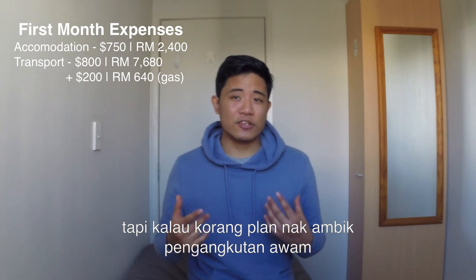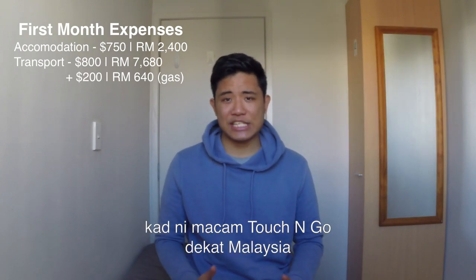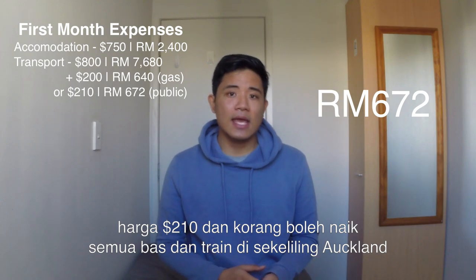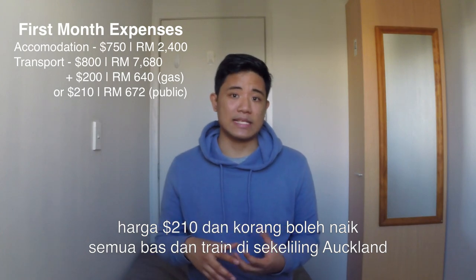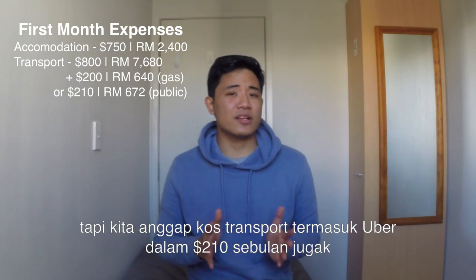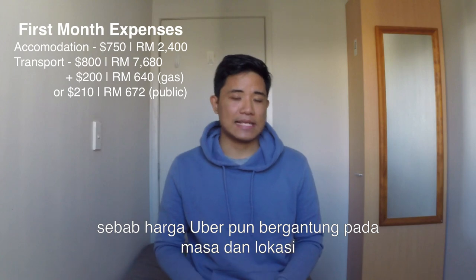If you're planning on taking public transport, specifically here in Auckland, there is this thing called an AT Hop card — it's pretty much like Touch and Go back in Malaysia. One of the monthly concessions costs about $210 and lets you take all the buses and trains within Auckland. Uber also works at roughly $20 per ride, so we'll assume around $210 a month for Uber or public transport.